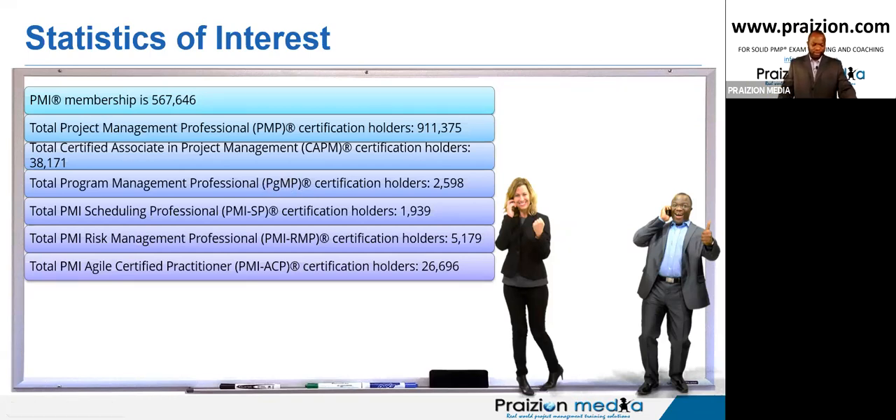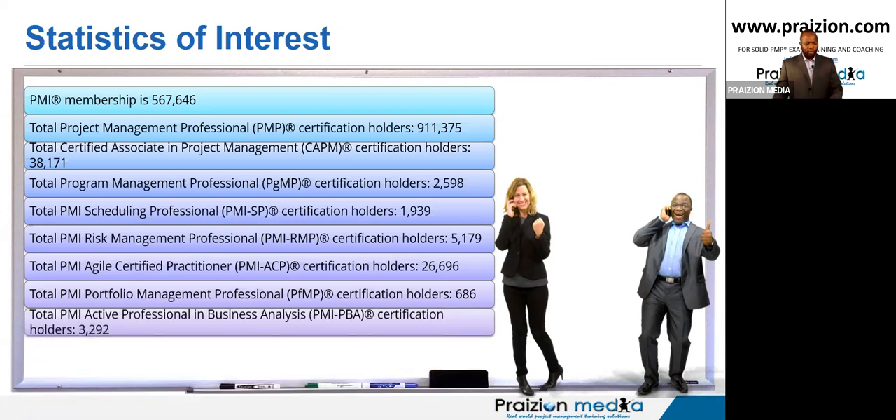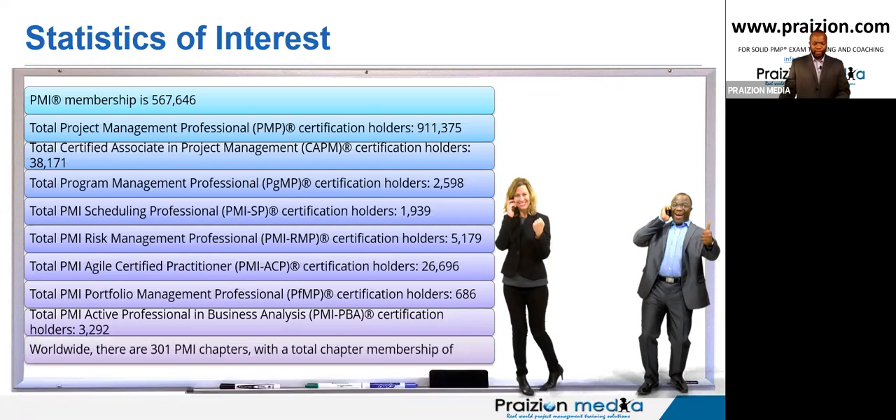The ACP — Agile Certified Practitioner — is not a bad one to go for because it's becoming high in demand. PMI Portfolio Management Professional is at 600. PMI-PBA has 3,000 certification holders. Worldwide, there are 301 PMI chapters with a total chapter membership — I need to fetch that number for you to do due diligence.